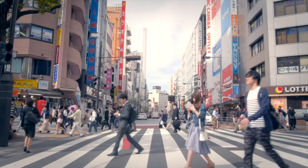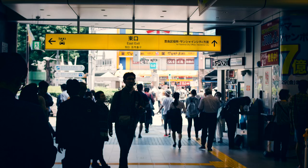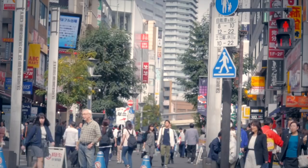Ikebukuro is a commercial and entertainment district in Toshima. The station is one of the main commuter hubs in the western area of Tokyo, and it's the third busiest station in Japan, not to mention the world. Often described as a mix between Akihabara and Shibuya, there's a little something for everyone here.